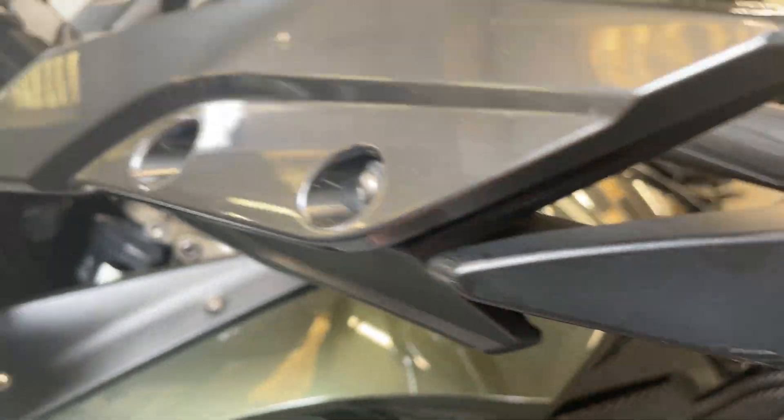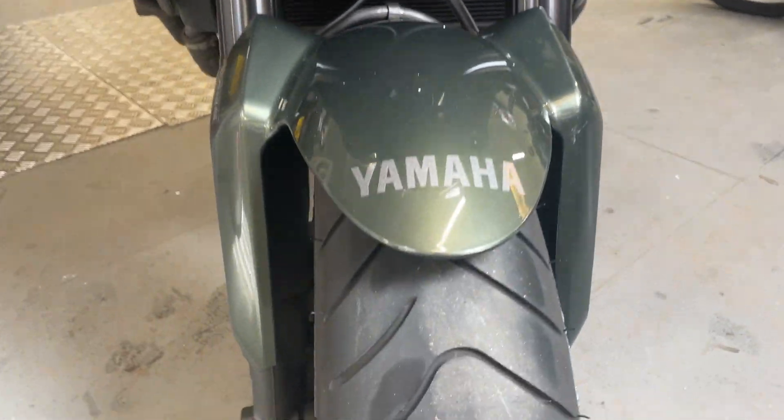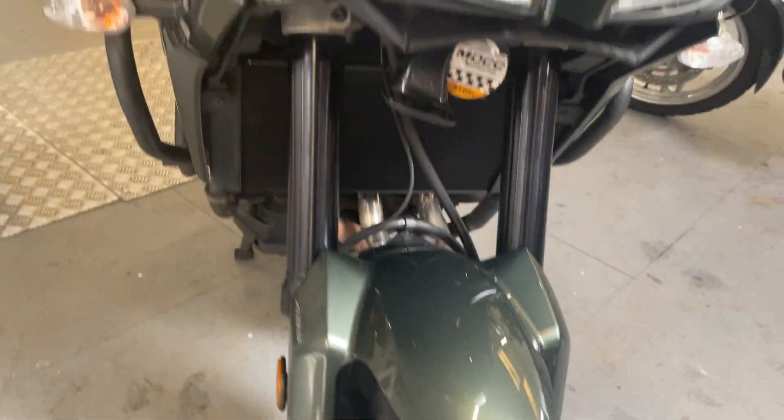There are a couple of little marks you're going to find around it, but not much. Tires are good - I'm not sure how long they've been on there.